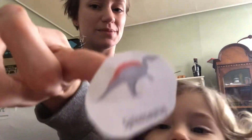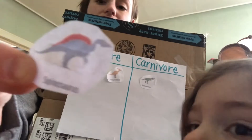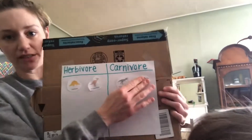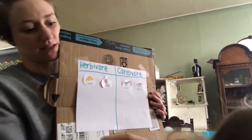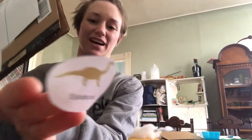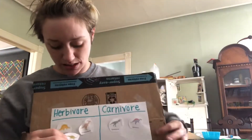And we've got Spinosaurus. Where might Spinosaurus go? Spinosaurus is going to go with the carnivores. Spinosaurus eats meat. Then we've got Diplodocus. Diplodocus is an herbivore.